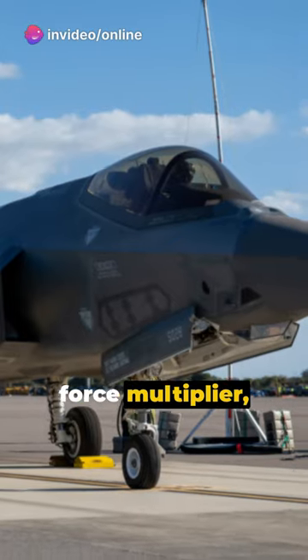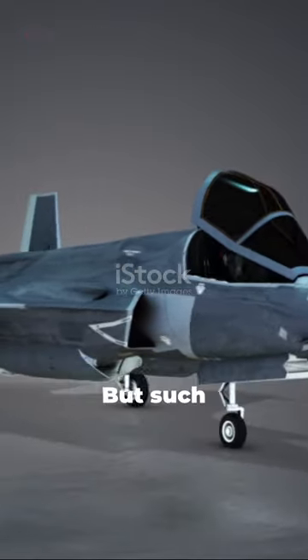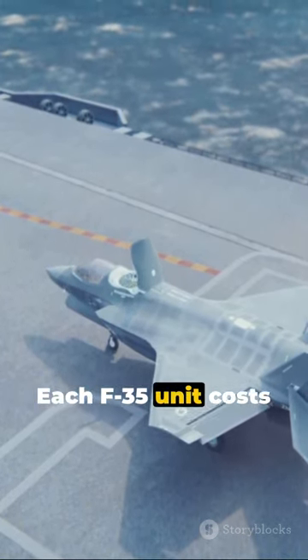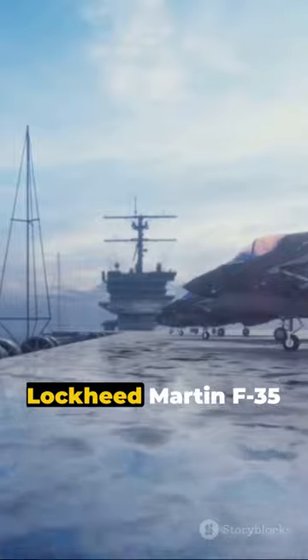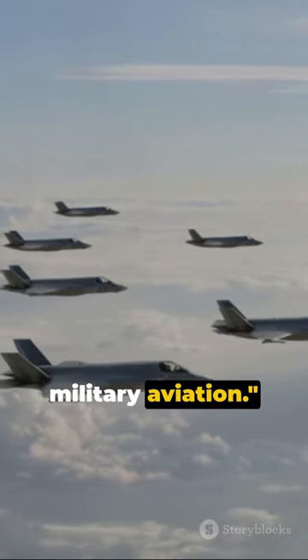This aircraft is a force multiplier, strengthening military strategies with its unrivaled capabilities. But such sophistication comes with a hefty price tag — each F-35 unit costs around $95 million to produce. Without a doubt, the Lockheed Martin F-35 Lightning II encapsulates the cutting edge of military aviation.